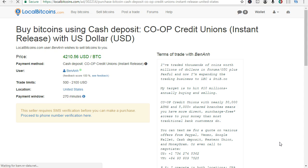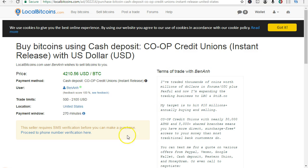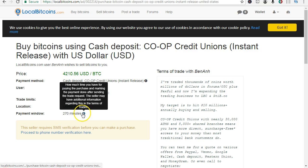You'll be able to find out how to do it. The feedback score is 100, trade limits $500 to $2000 US dollars, payment window 270 minutes — that's how much time you have for paying the purchase and making the payment done after sending the trade request. The seller may have additional information regarding this in the terms of trades.